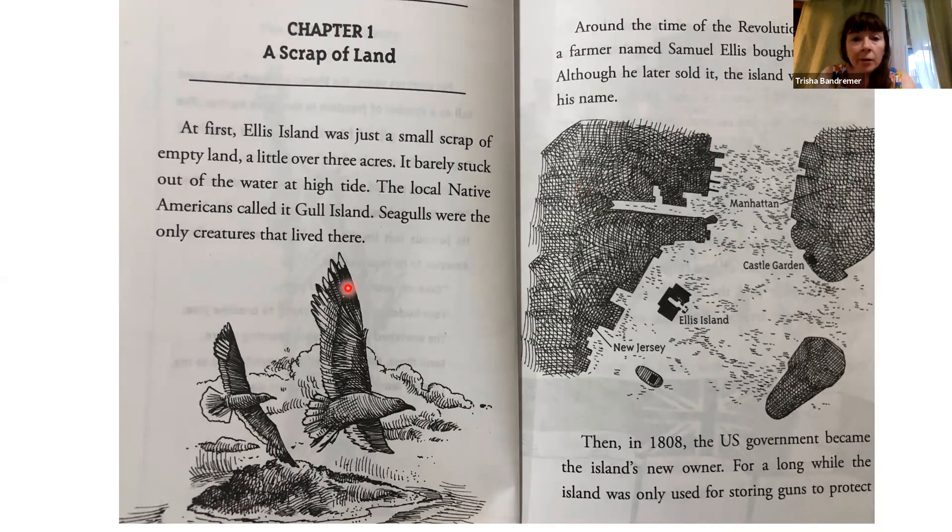Hi, everyone. We're going to read chapter one of the book, What Was Ellis Island?